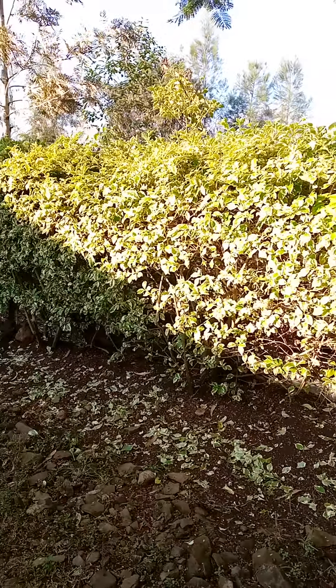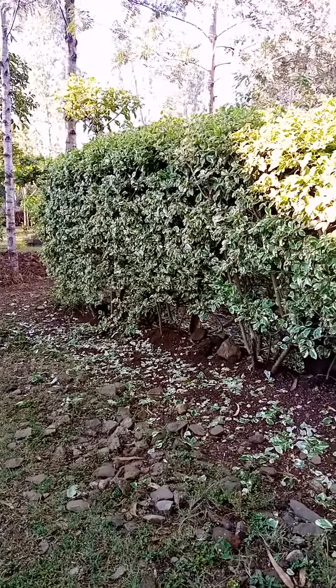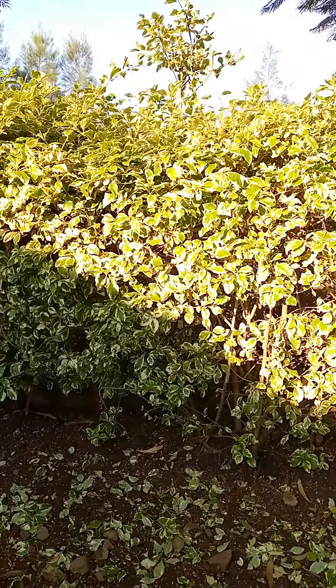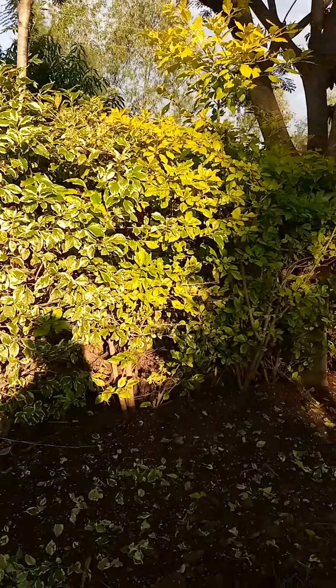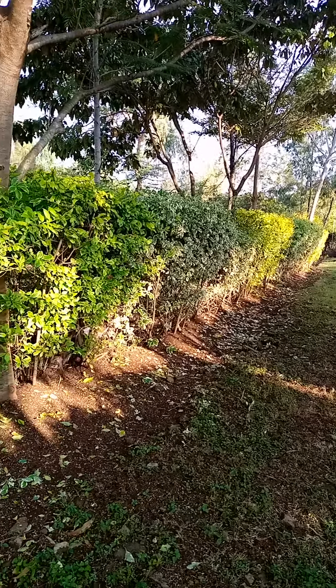So guys, don't leave your fence to fall off, especially if you've used the poles. Because most of the time they're eaten by termites, and then they fall off, making you redo your fence and you'll be using a lot of things.